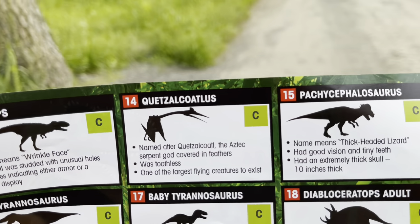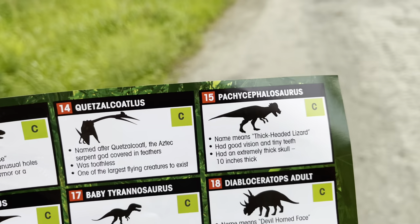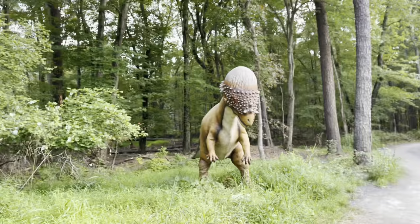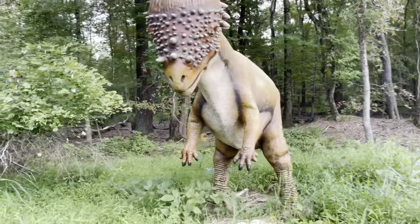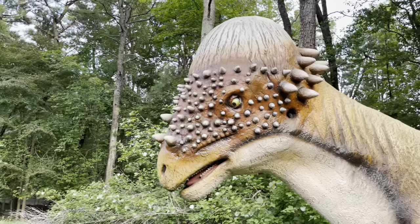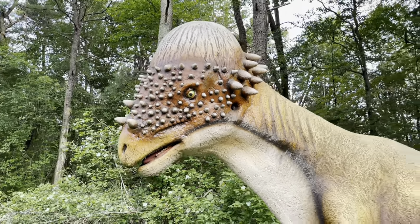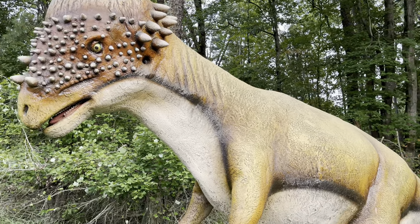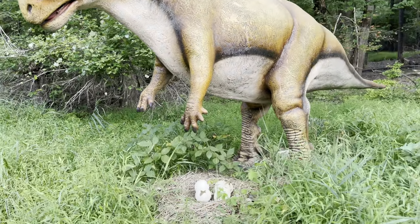Number fifteen is the Pachycephalosaurus, which means 'thick-headed lizard.' It had good vision and tiny teeth, and an extremely thick skull — ten inches thick. Another Cretaceous species. Oh, there are eggs there too.